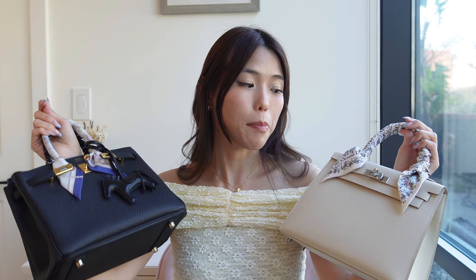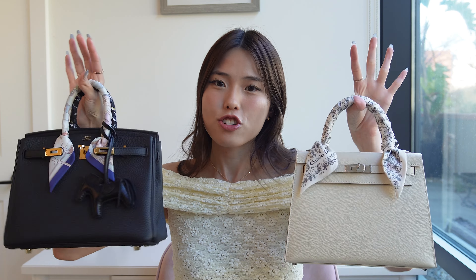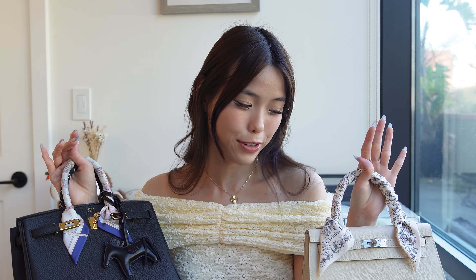These two are pretty much polar opposites of each other. These are probably the most common specs — the Birkin 25 in Retourné Togo and the Kelly 25 in Sellier Epsom. There's a general conception that the Birkin is more casual and the Kelly more dressy and formal, which I generally agree with. But as I've been wearing and styling these bags, I've come to appreciate how versatile each of them really are.